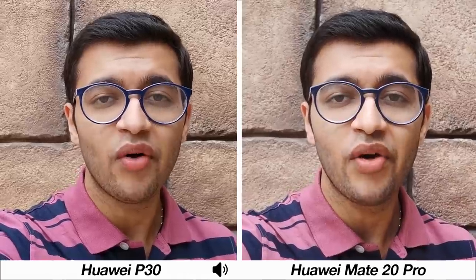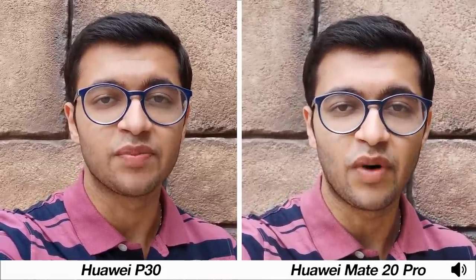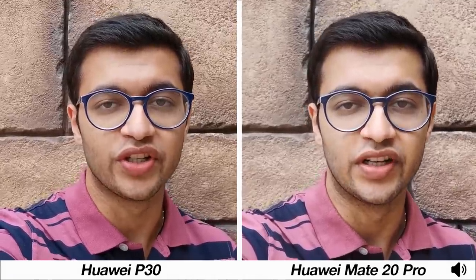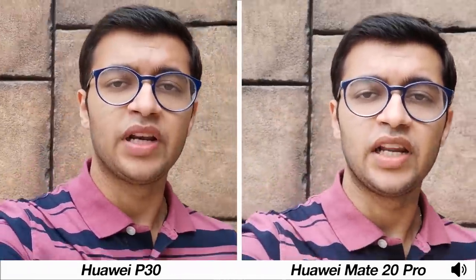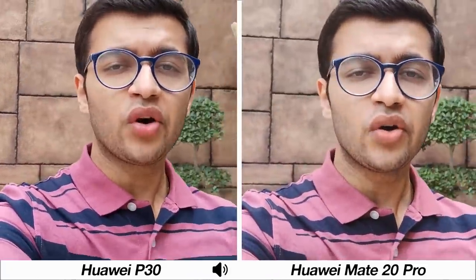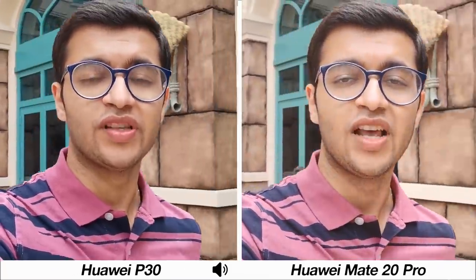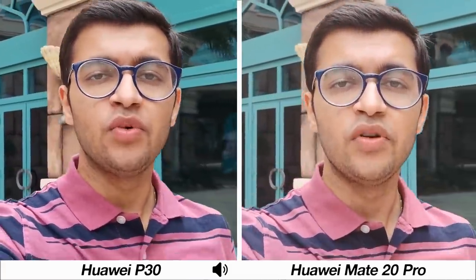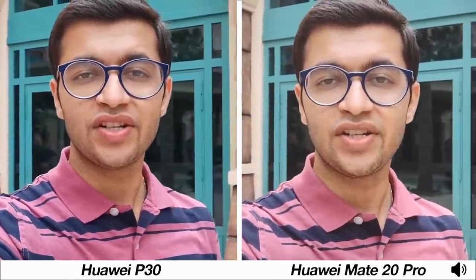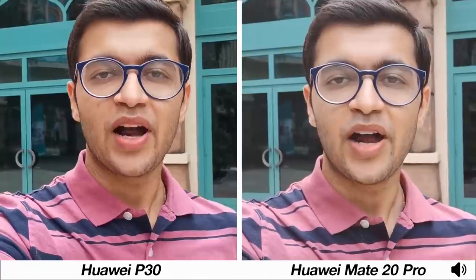How's it going guys, Vabhuv here from GNTech, and welcome to a camera comparison between the Huawei P30 and the Huawei Mate 20 Pro. I'm recording this from the front-facing cameras on both smartphones at 1080p resolution. I'll quickly give you an overall idea of how both managed to capture video footage, and you can also judge the audio. Now let's move into the primary camera specifications followed by some photos and video samples from the primary cameras.